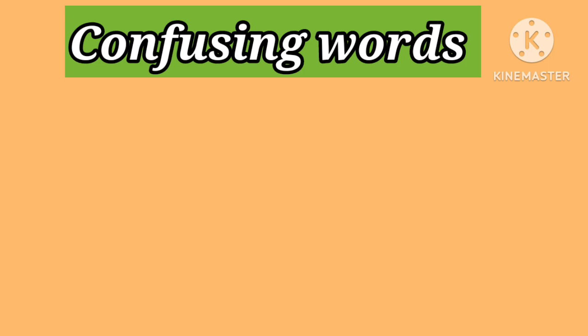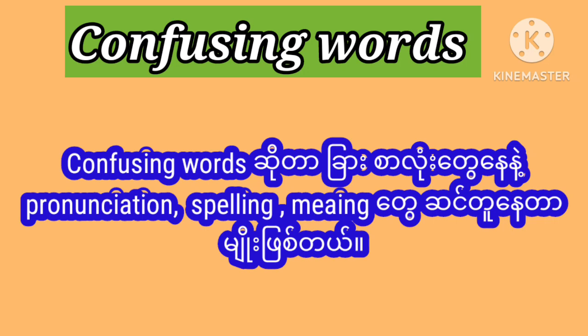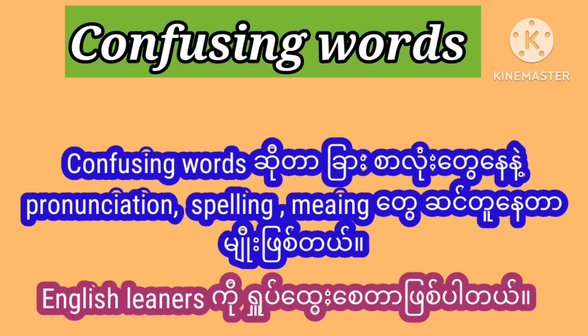Hello everybody, this is Aisha. This week we are going to learn confusing words. First of all, what are confusing words? Words that share a similar pronunciation, meaning, and spellings with another word, which makes a lot of English learners confused.